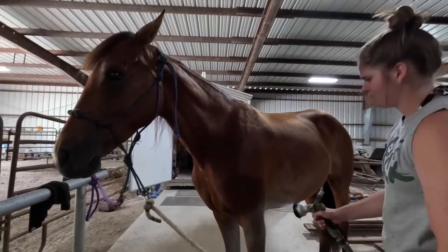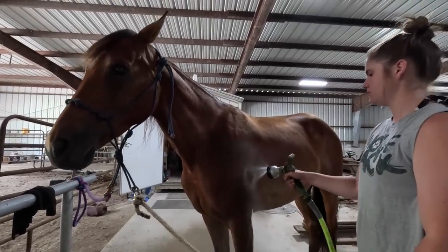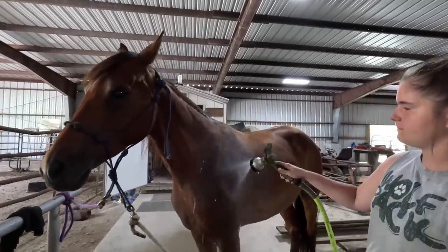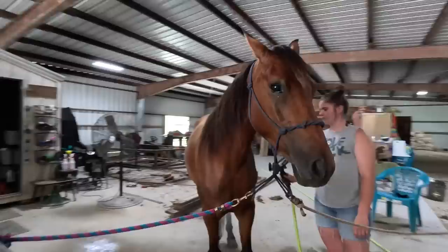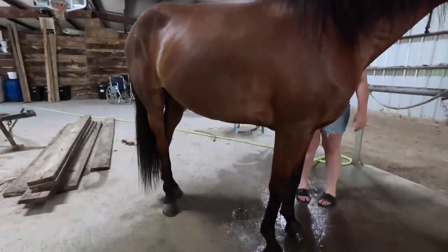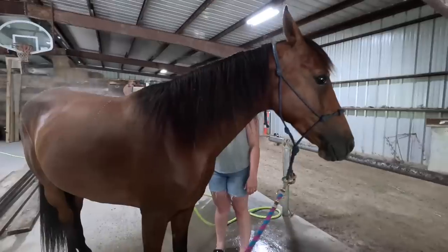We have a lot of people ask on our channel what color a horse is, and Shay is actually a bay. Her body is a little bit lighter, like a brown color, and then her mane, tail, and legs are darker.